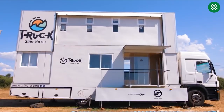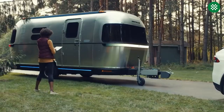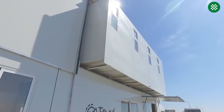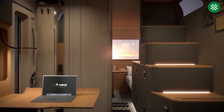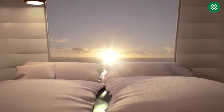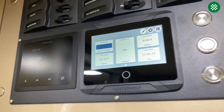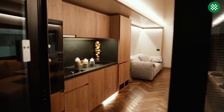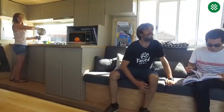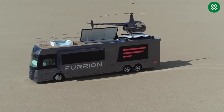Smart portable homes are compact living units designed to be easily transported and relocated as needed. These houses typically feature intelligent technology and energy-efficient systems to maximize functionality and minimize environmental impact. They are often equipped with smart home devices such as thermostats, security systems, and appliances that can be controlled remotely through a mobile device or computer. Smart portable houses can be used as permanent residences or as temporary housing for events, construction sites, or disaster relief efforts.